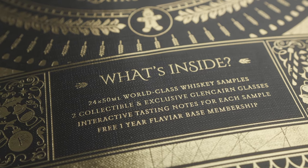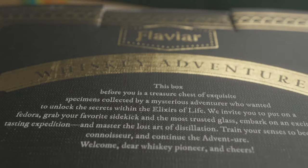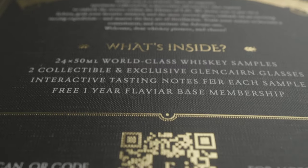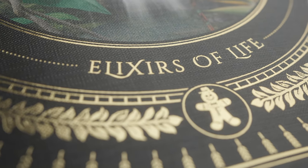Let's look at what's in the box. In this year's Whiskey Advent Calendar, you get the big — and I mean big — cardboard box. You get 24 vials of whiskey, two Glencairn glasses, a tasting booklet, and one free basic annual membership at Flaviar. Keep that in mind, because that's important for later.